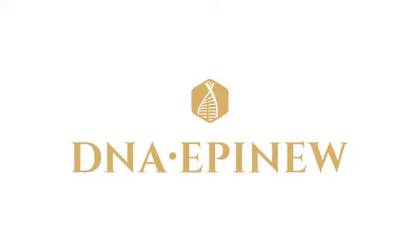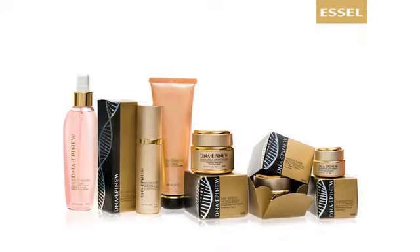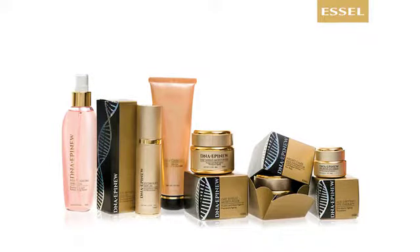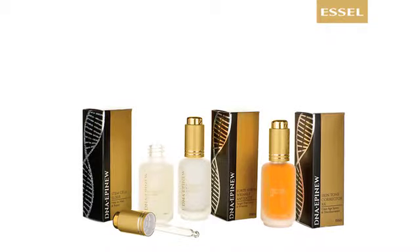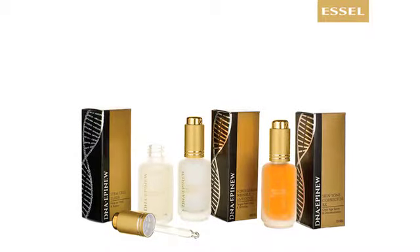DNA PNU is a cell-advanced anti-aging range. It is based on peptides and plant stem cell technology. In 2009, DNA PNU received the highest professional award as best innovative skincare range in South Africa. Apart from moisturizers, DNA PNU has various anti-aging serums which cover all the needs for mature skin and also serve as good prevention for skin aging.